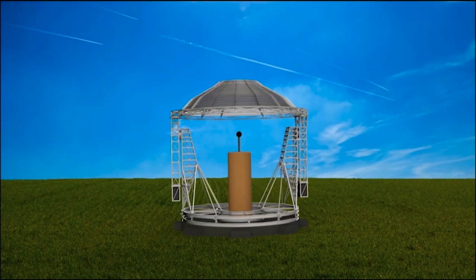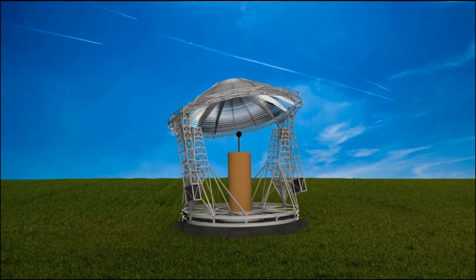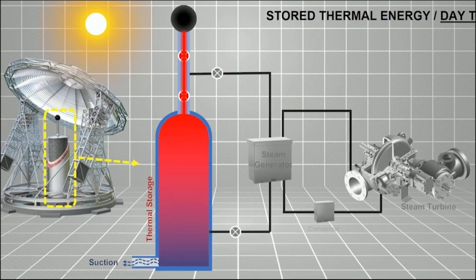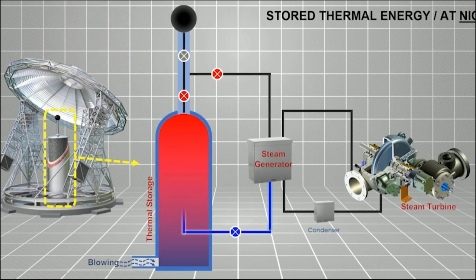The ASC achieves a theoretical optical efficiency of 100%. The high-temperature solar heat can be stored via low-cost thermal energy storage (TES) technologies, like molten salt, packed bed with ceramic or rocks, thermal oil, and others. This TES can be used to generate electricity overnight by generating steam to power steam turbines or powering a combined cycle plant.